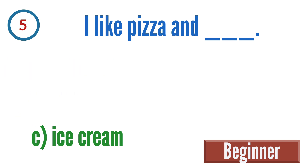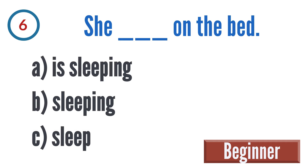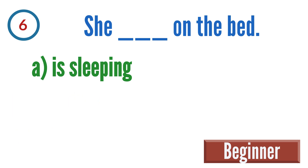Question 6: She blank on the bed. A: is sleeping, B: sleeping, C: sleep. The correct answer is A — she is sleeping on the bed.